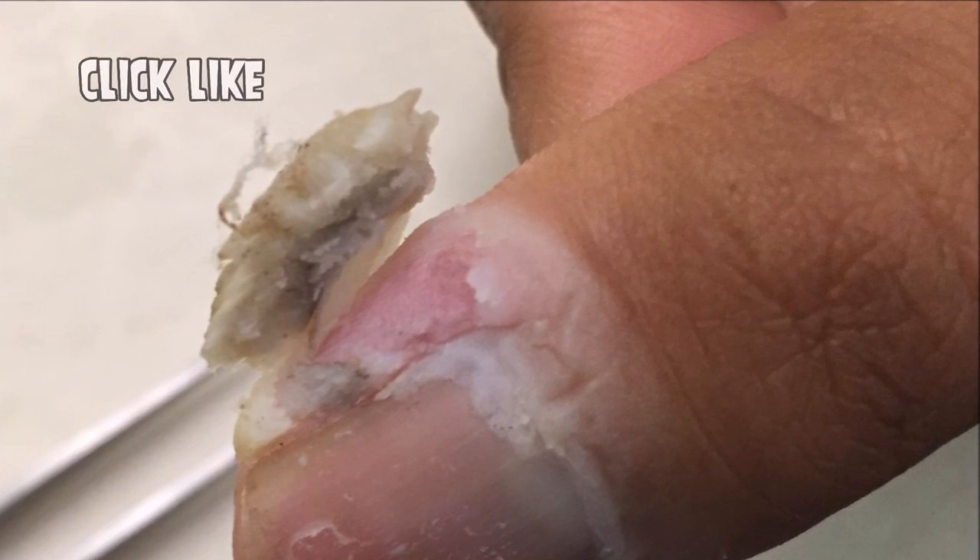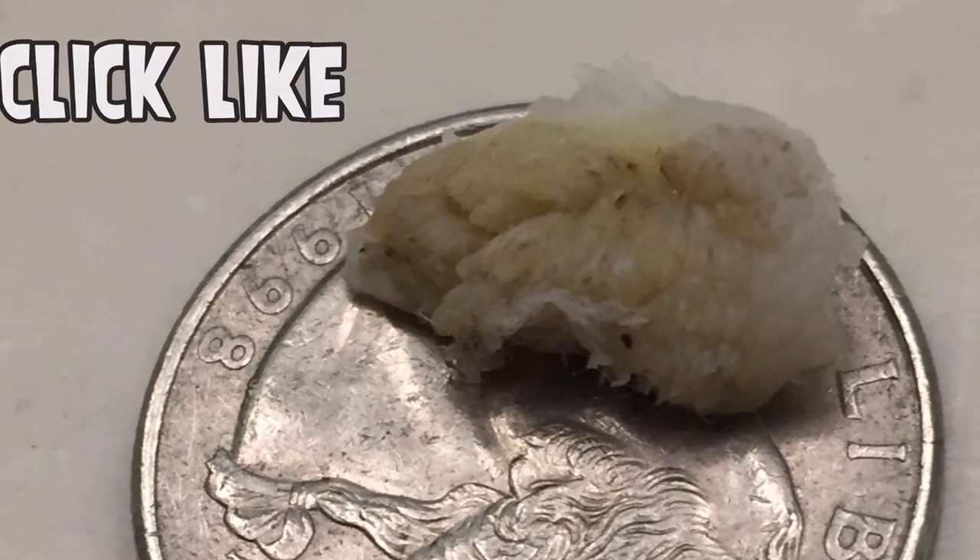Here it is 13 days in, starting to separate, and there's the full removal.